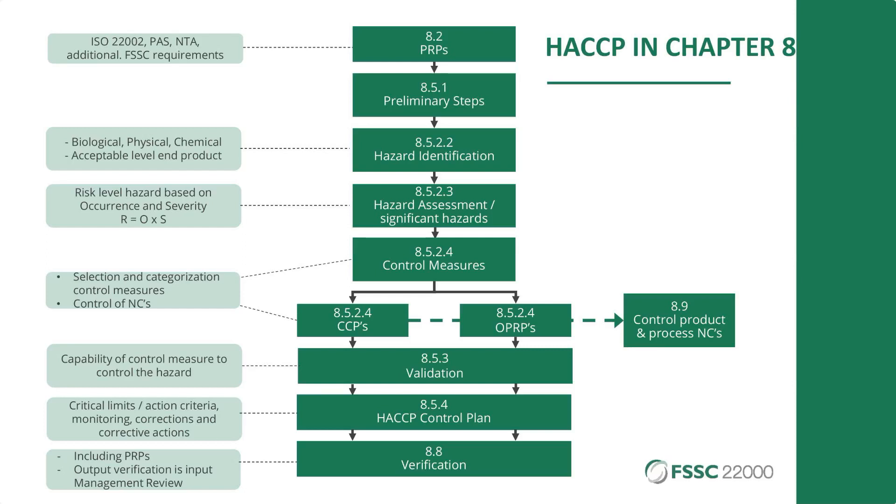The whole HACCP principles are covered in chapter eight, operations. This slide shows from the traditional HACCP principles which sections of ISO 22000 they are covered in. ISO 22000 fully covers the HACCP principles, and FSSC 22000 fully covers ISO 22000.